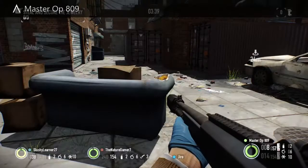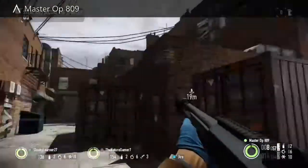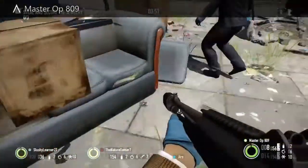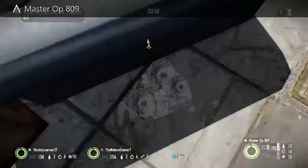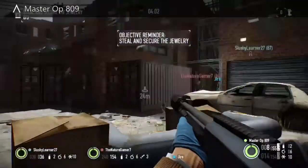Coming in at number five in our top five hardest spots to find packages on Payday 2. Right here in front of the couch — it's kind of hard to find if you don't know what to look for, but once you know, it's pretty easy to spot on that couch.